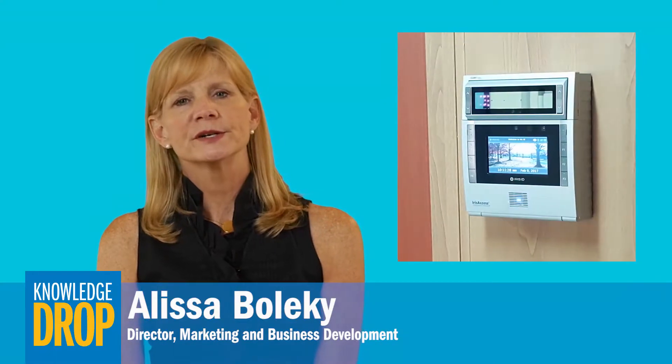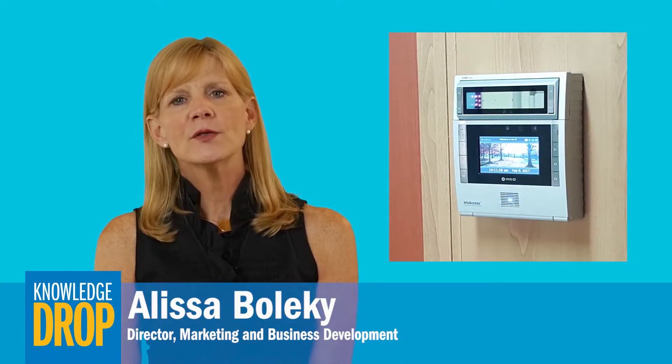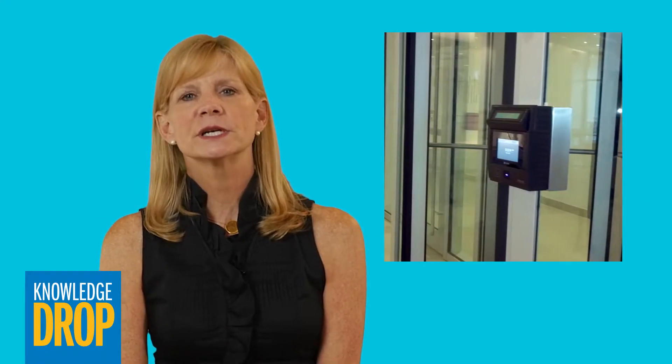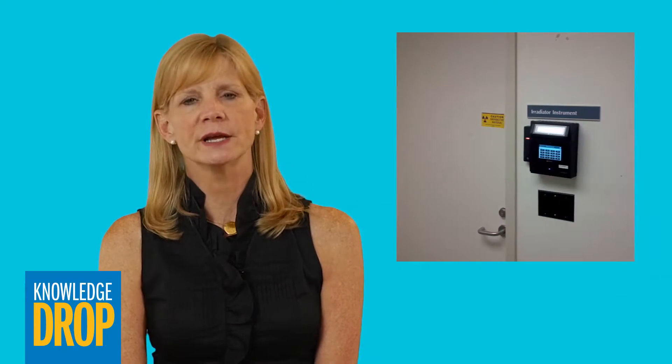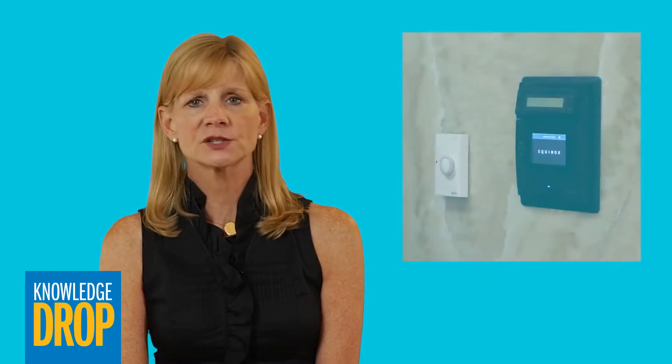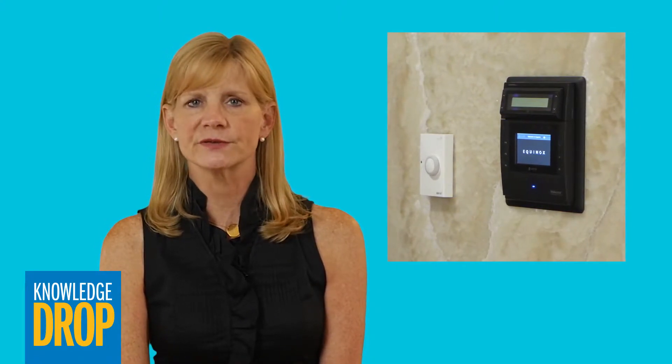Hi, I'm Alyssa Volke. Fingerprint readers, iris scanners, and other biometric technology have become increasingly popular in the commercial market. Biometric credentials offer greater security because they positively authenticate the user, cannot be lost or stolen, and are nearly impossible to counterfeit.